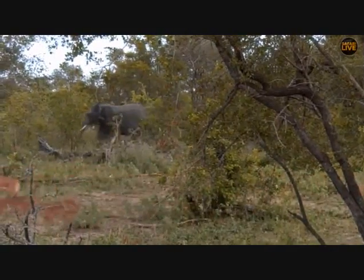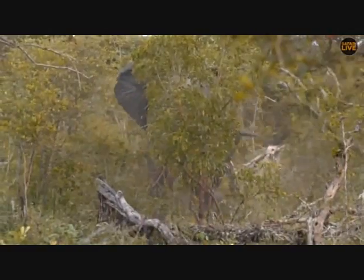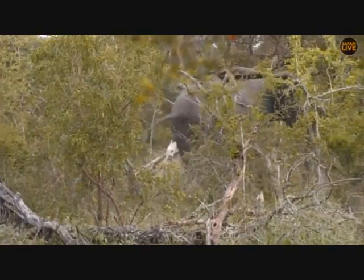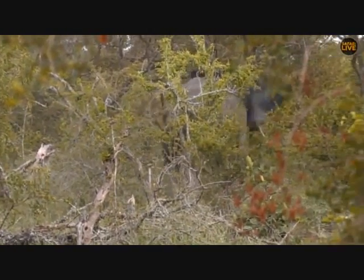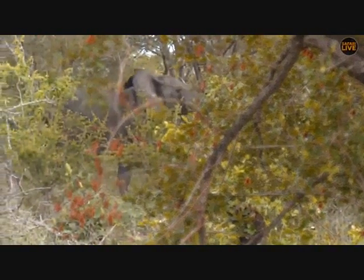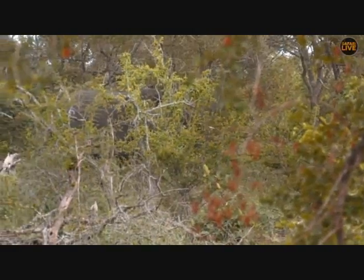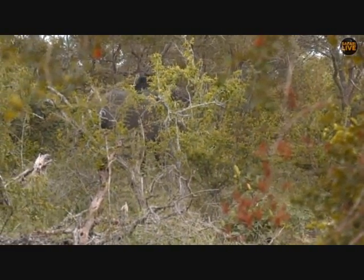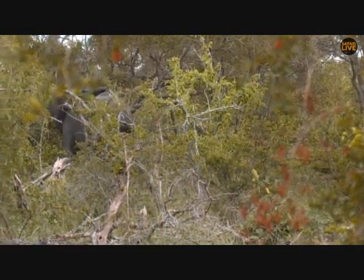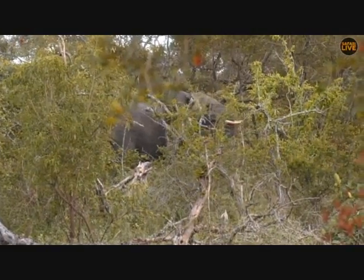From an ethical point of view these impala are not being very ethical to this elephant's needs — he's shown them the warning and they are not listening, just keep pushing his buttons. From a guiding point of view we're not doing anything wrong here, but if you see people with a vehicle doing this to an elephant, something is wrong — you don't ever want to influence their behavior like this.